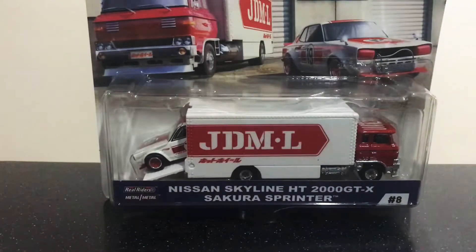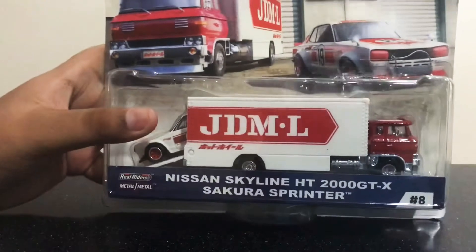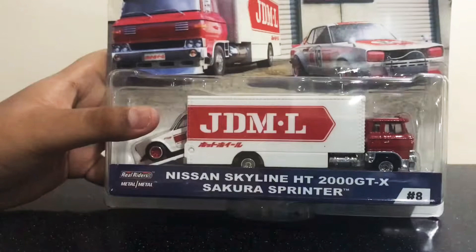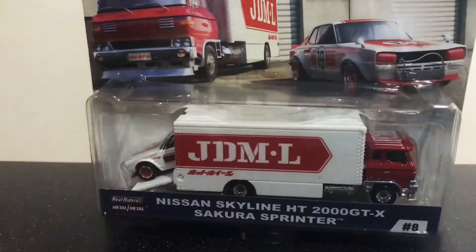Hello everybody, this is RL57Toys with you. Today I have a Car Culture Team Transport, Hot Wheels Premium, Nissan Skyline HD 2000 GTX, and the Sakura Sprinter. From Car Culture Team Transport, this is like my first Team Transport that I ever had.